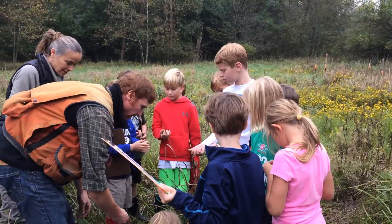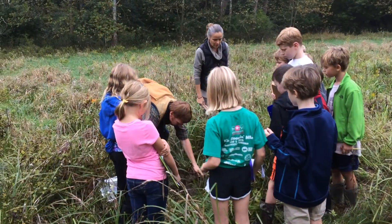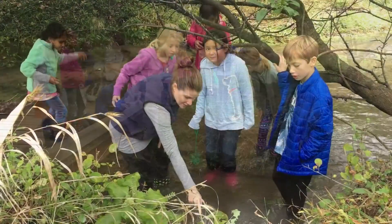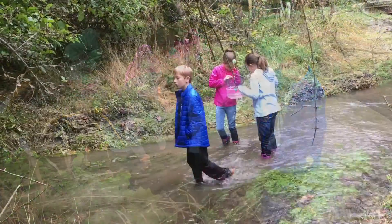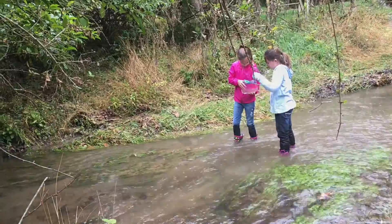Brent Barito from NRCS taught us about the distinct wetland soils and water-loving plants. While Mrs. Gilpin and Mrs. Slavin led an effort to find critters in the stream, many snails and water striders later, students were lucky enough to catch and identify a little sculpin.